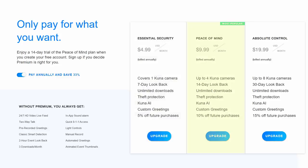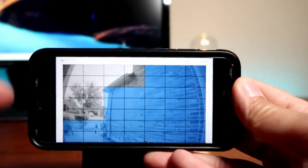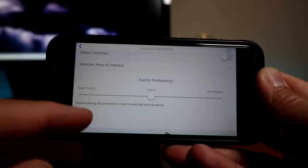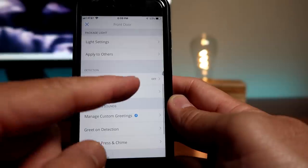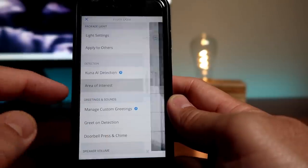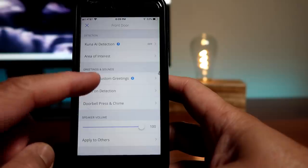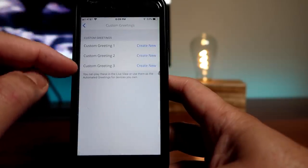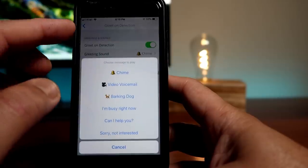There is a $9.99 per month plan covering up to four cameras with a 14-day lookback, and the most expensive plan at $19.99 per month for up to eight cameras with a 30-day lookback. With Kuna AI, you can select whether the camera detects people only or also vehicles, customize motion zones, and adjust how often the camera records, which is essentially detection sensitivity. Without Kuna Premium, the only setting you can change is the area of interest — there is no motion sensitivity setting. There are also greetings and sound settings where Kuna Premium subscribers can create a custom sound, including a greet-on-detection option that lets you change the greeting from a regular chime to a barking dog.